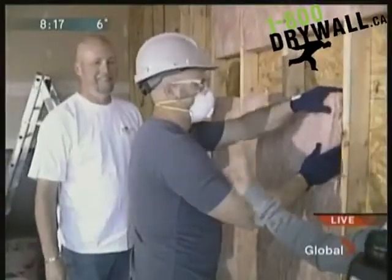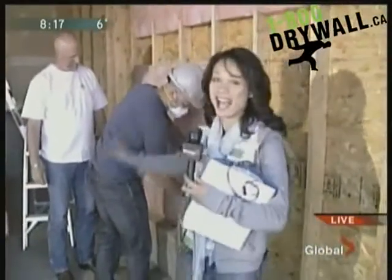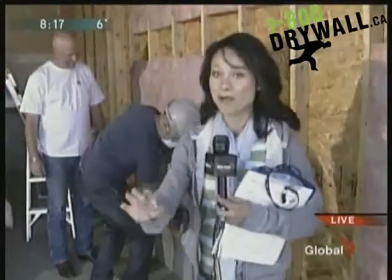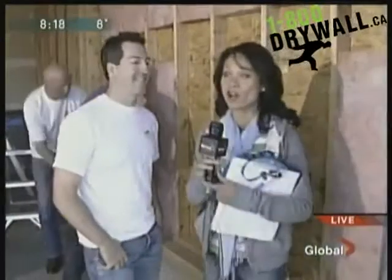Well, this is Dan King, and he's certainly not the king of renovating. He's working on his garage right now with a lot of help. We have Ryan here — Ryan Shoemaker with 1-800-DRYWALL. They deliver drywall to your home, they supply the drywall, and they help out with some advice. Dan doesn't know what he's doing.